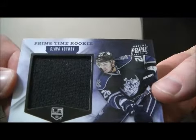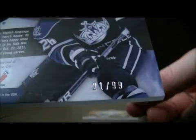We have a swatch card for the Kings of Slava Voinov, number 21 out of 99.